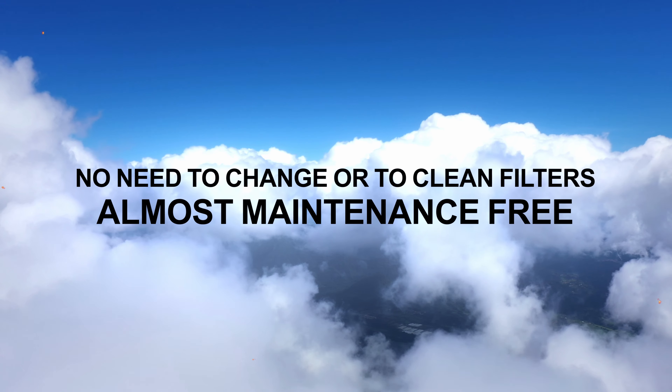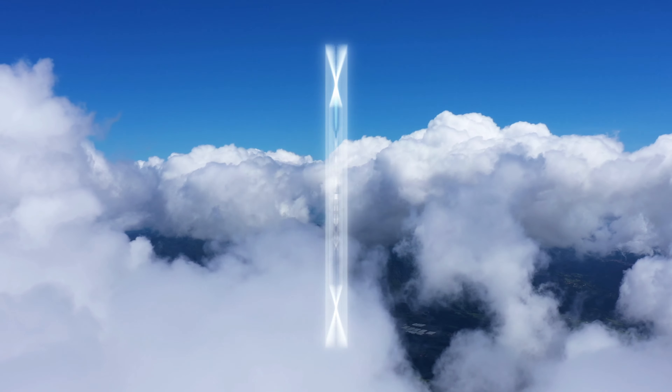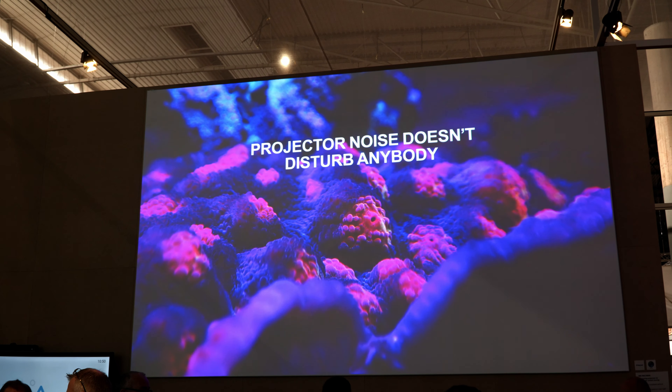Furthermore, the PA1705UL is a completely sealed IPX rated optical engine. This means that the image cannot be impacted by dust. A further advantage of the PA1705UL is the super silent operation.